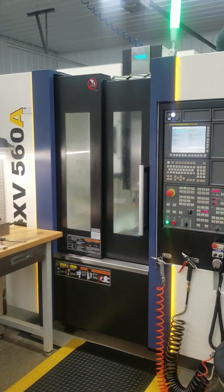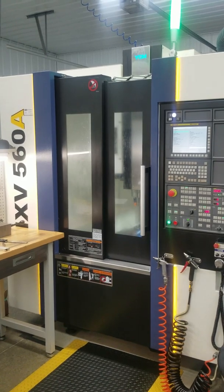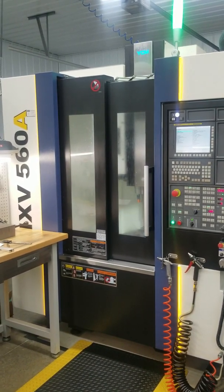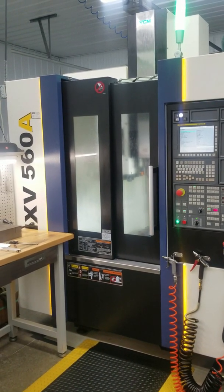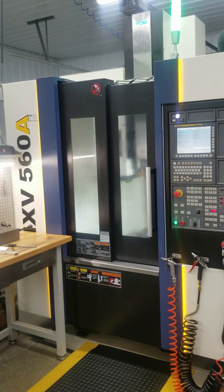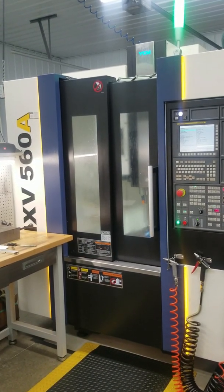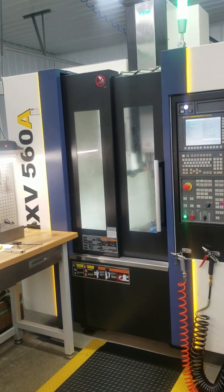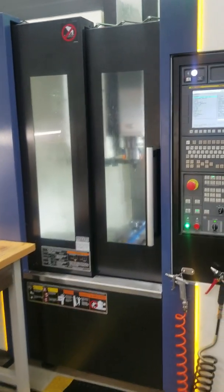This is an underpowered video demonstration of a 2016 YCM NXV560A Vertical Machining Center with a Fanuc MXP200F control. 12,000 RPM. The travels are 22 by 16 by 17. It has about 2,313 run hours on it.